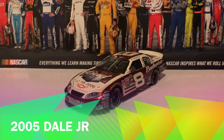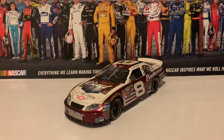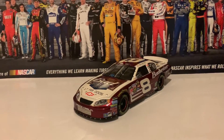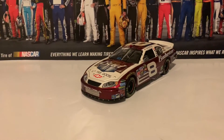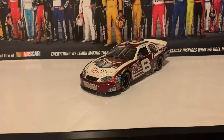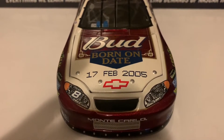The first diecast up is actually a 1:24 scale — this is Dale Earnhardt Jr.'s 2005 Budweiser Born on Date diecast. This is a really cool car, a little bit different from the 2004 version Dale Jr. ran at the Daytona 500. The 2005 version has a bit more red — actually more of a maroon color on this diecast. Here is the front of the diecast, the Bud Born on Date nose.